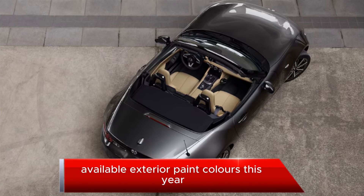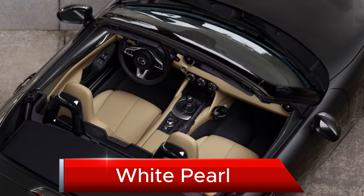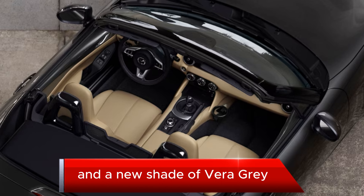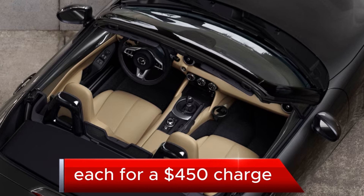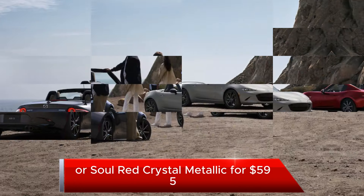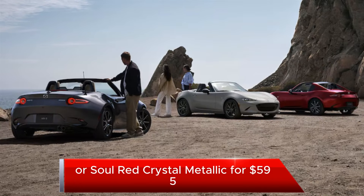Available exterior paint colors this year include Snowflake White Pearl, Zircon Sand Metallic, and a new shade of Vero Grey, each for a $450 charge, or available Machine Gray Metallic or Soul Red Crystal Metallic for $595.